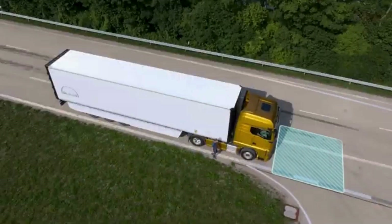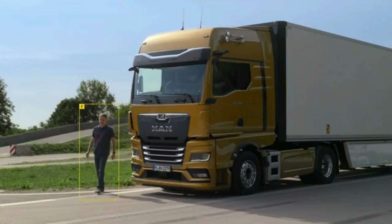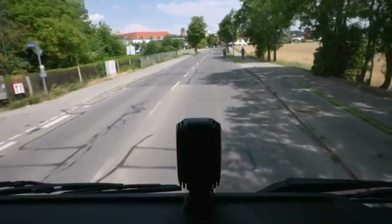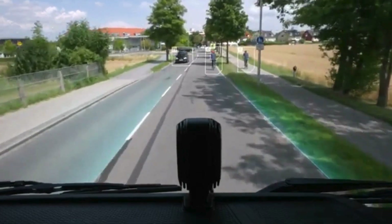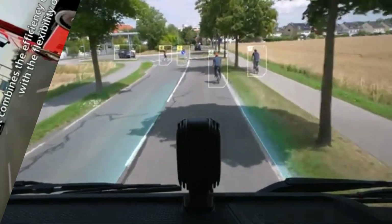One of the key features of MAN Front Detection is its ability to detect pedestrians and cyclists, which is crucial for urban driving. When an obstacle is detected, the system alerts the driver with visual and acoustic signals. If the driver doesn't respond, the system can automatically initiate emergency braking to prevent a collision. The system is part of MAN's comprehensive safety package, which includes features like lane departure warning and adaptive cruise control, aiming to reduce the likelihood of accidents.